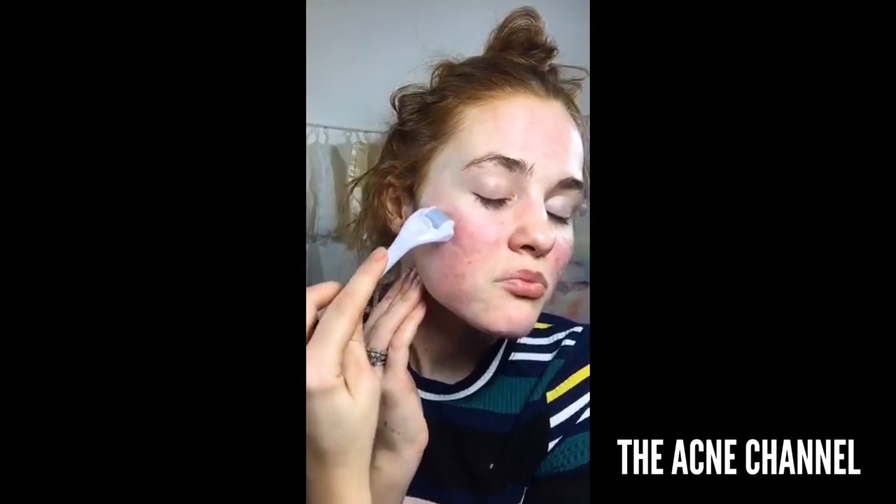I think it taught me to be a more understanding person, because before that you're one of those people who's like, why is their skin like that? Why don't they just do this or that? But how easy is it to tell someone to just do it than to try to understand their situation and show them compassion? My acne literally sprung out of nowhere.